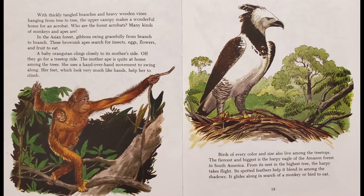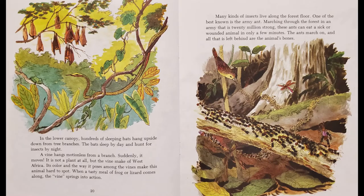Birds of every color and size also live among the treetops. The fiercest and biggest is the harpy eagle of the Amazon forest in South America. From its nest in the highest tree, the harpy takes flight. Its spotted feathers help it blend in among the shadows as it glides along in search of a monkey or bird to eat.